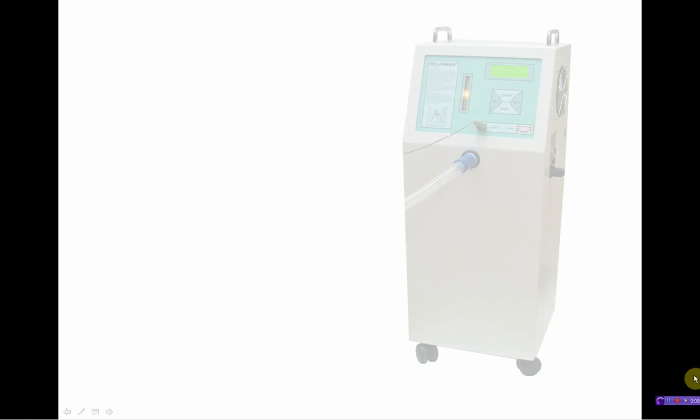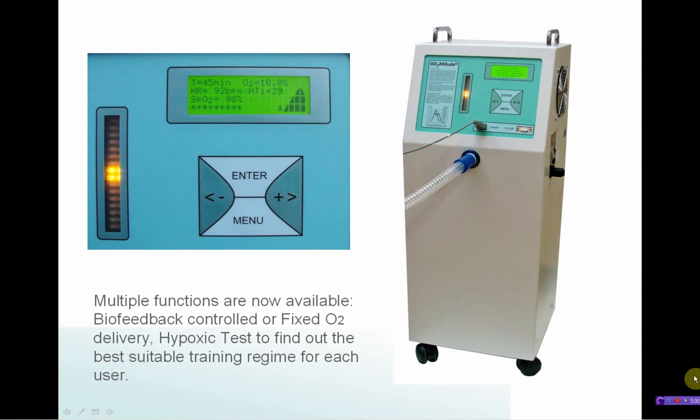Three functions are now available: biofeedback controlled or fixed oxygen delivery, and a hypoxic test to find out the best suitable training regime for each user.